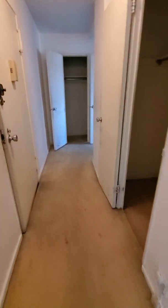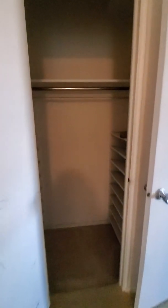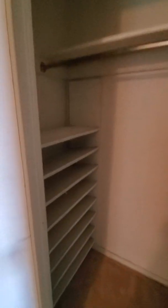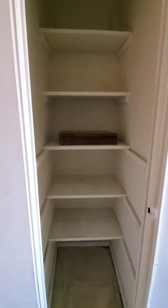Let's go back down the hall. You can see the previous owner had some nice shelving in this hallway closet — this would be considered the linen closet.